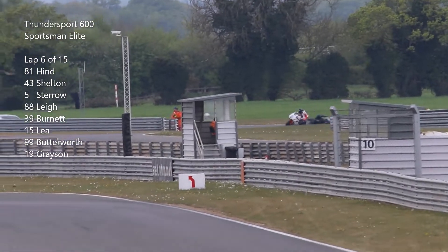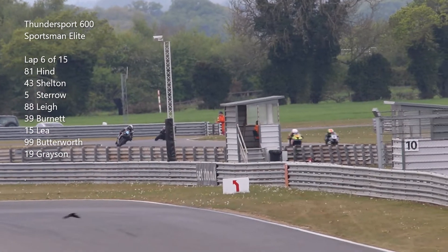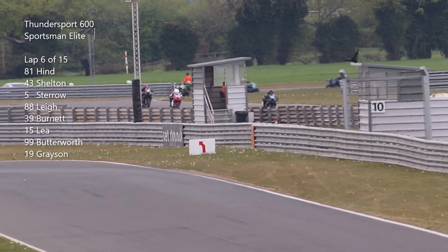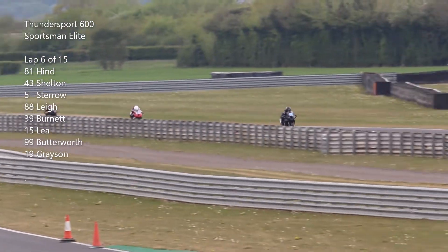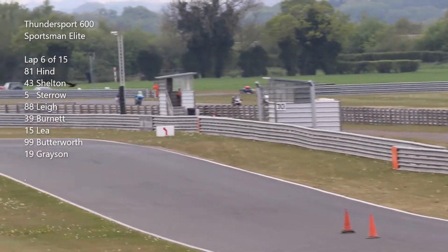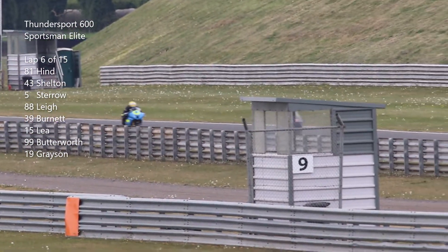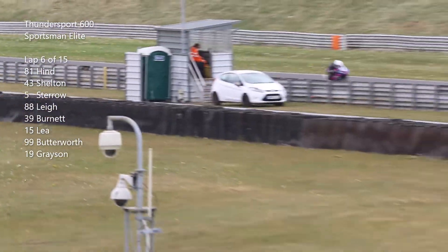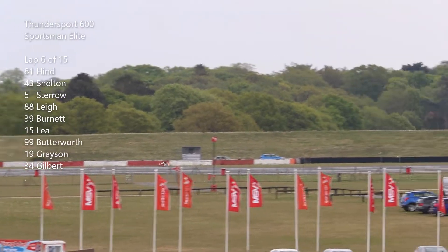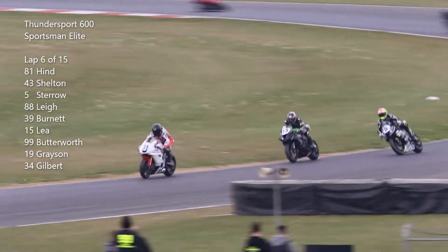Lap six and we pick the leaders up again as they come out of Cat Runs onto the Bentley Straight. It's still Hind from Shelton, Stero and Lee. It's Burnett and Lee and Butler as they head down the back straight there for fifth, sixth and seventh. We pick the leaders up as they come out of Cormone Curve — Hind taking a bit of a lead there on lap six, with a gap from Shelton and then Stero and Lee.